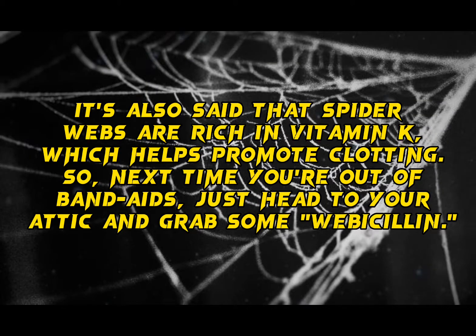It's also said that spiderwebs are rich in vitamin K, which helps promote clotting. So next time you're out of band-aids, just head to your attic and grab some webicillin.